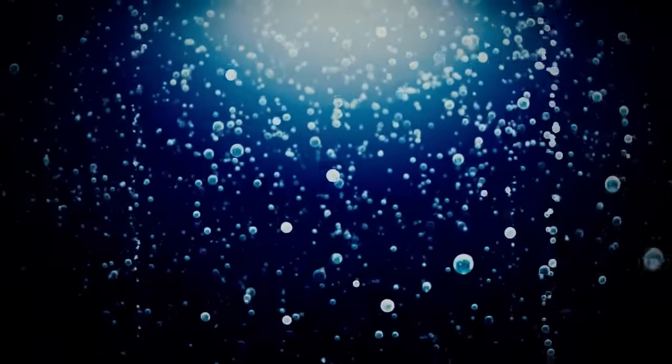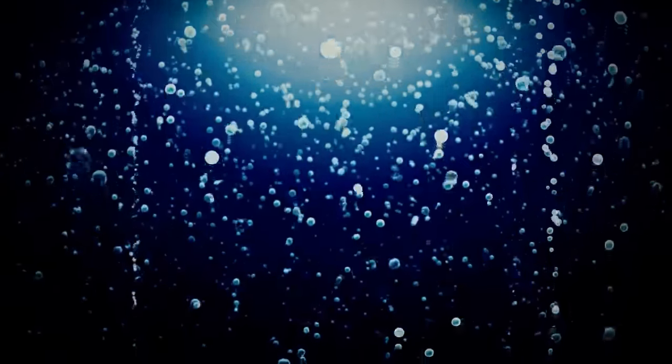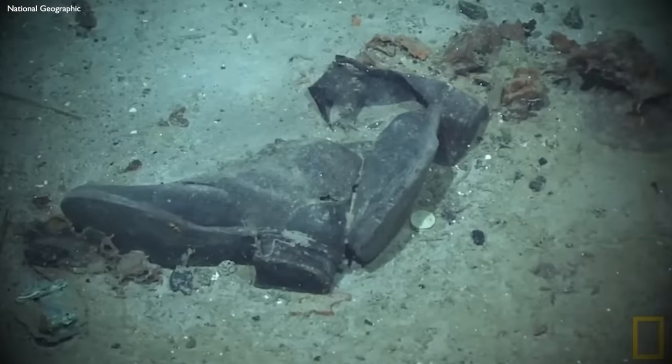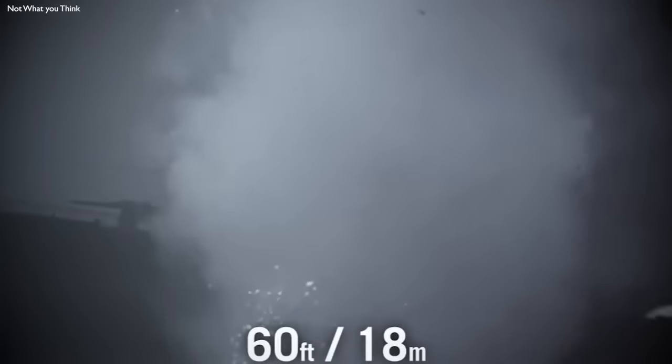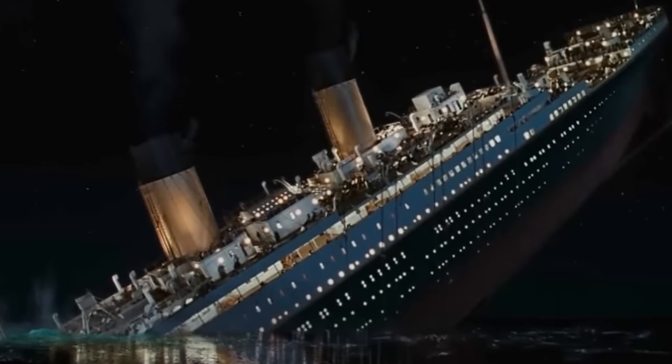The Titan submersible's expedition to the Titanic wreckage was a mission of historical significance and scientific discovery. The Titanic, a symbol of human ambition and tragedy, has rested at the bottom of the North Atlantic Ocean since its ill-fated maiden voyage in 1912. The wreckage lies at a depth of about 12,500 feet, a realm of perpetual darkness and crushing pressure. The Titan submersible, with its advanced technology and robust design, was one of the few vessels capable of reaching this depth. The Titan's mission was not just a technical challenge, but also a journey of historical significance.